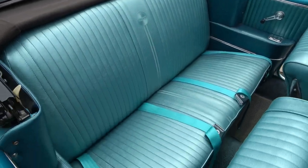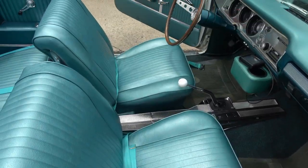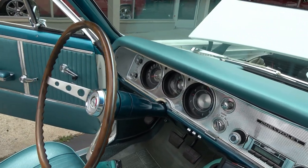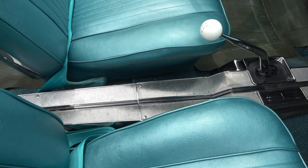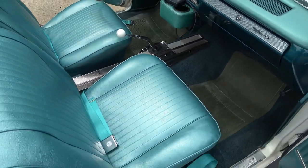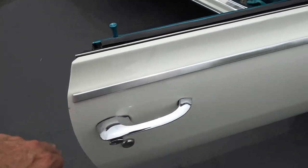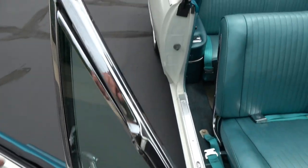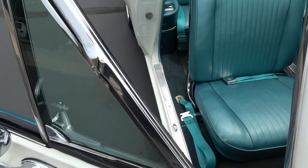The seats have all been redone — nice and comfortable. The padded dash is nice, the center console is nice, and it's got new door handles.